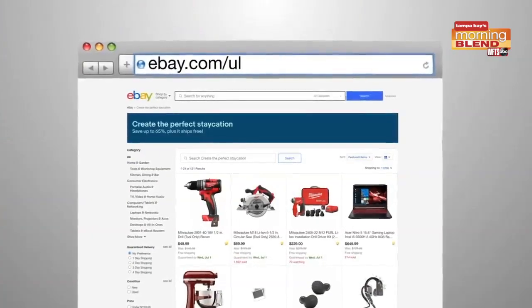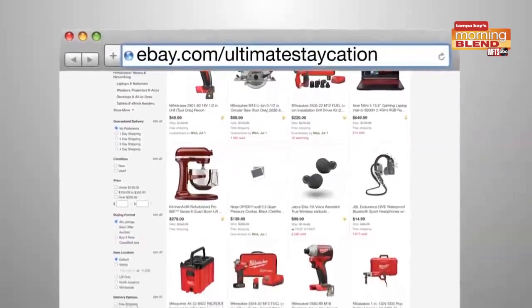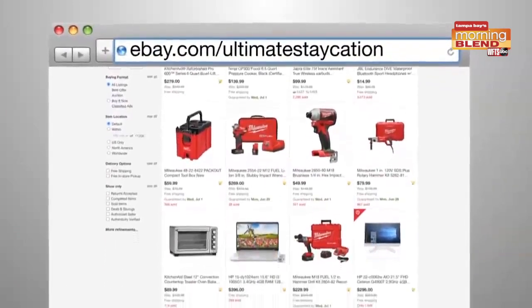For more information on all of these great deals and refurbished items, you can go to ebay.com/ultimatestaycation. Thanks, Carly! We of course put that on our website.